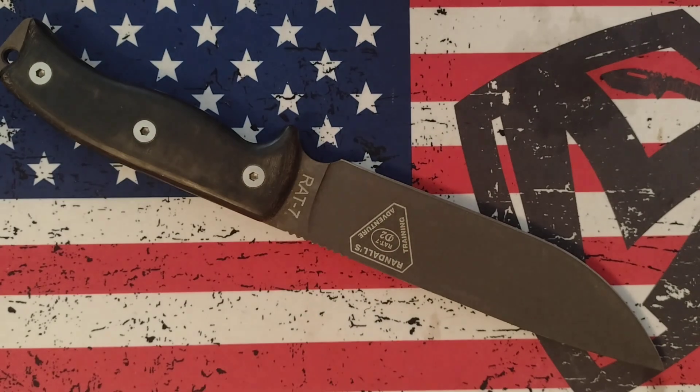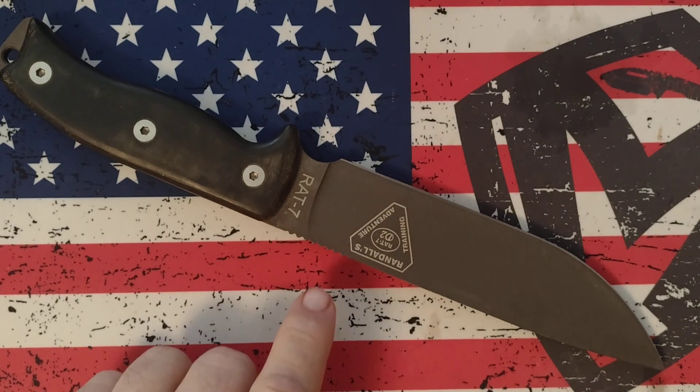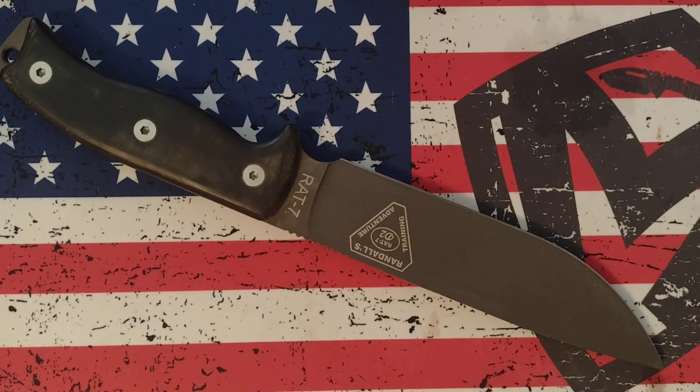There is one thing that this knife is not great at and never will be great at, and that is slicing. I actually had an Ontario RAT 7 before that I tried to lay back the edge on the first inch so I could use it for more delicate, precise tasks. It didn't really work out — it kind of ruined the knife.